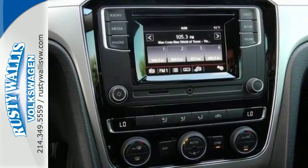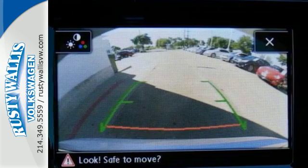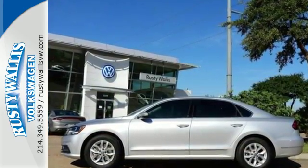safety features include side curtain protection with front and rear head airbags and an intelligent crash-response system. Make family time even better in this stylish Passat.